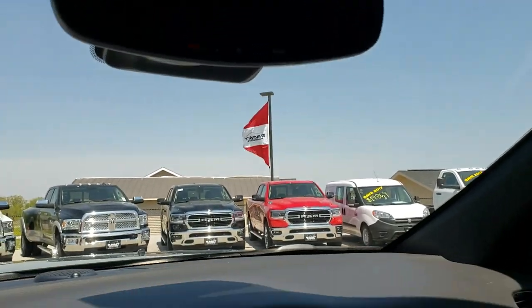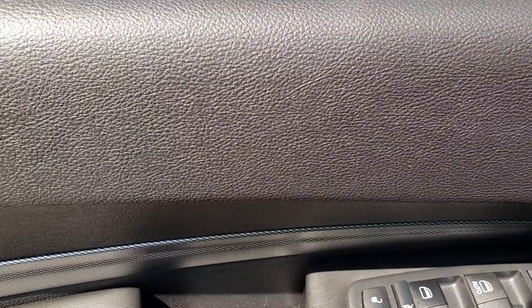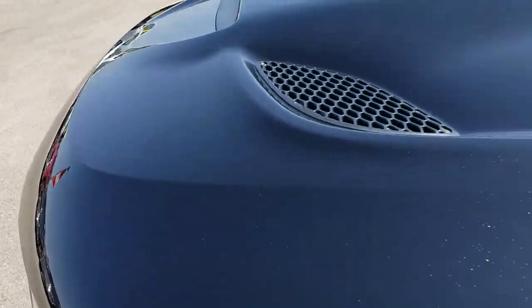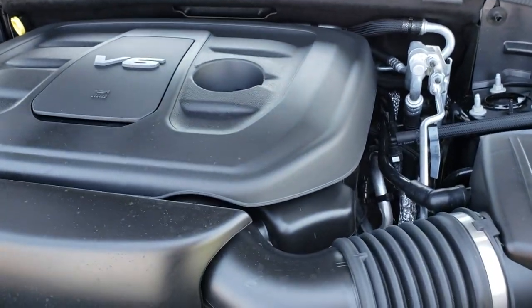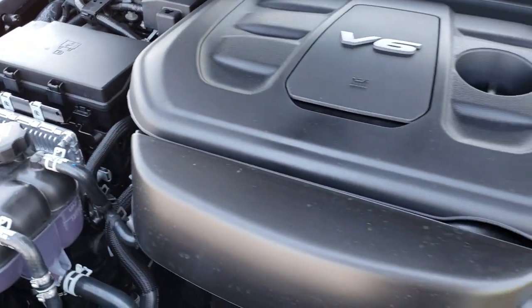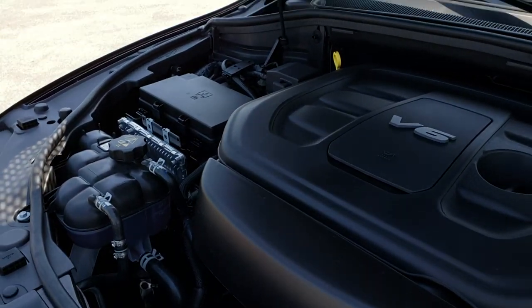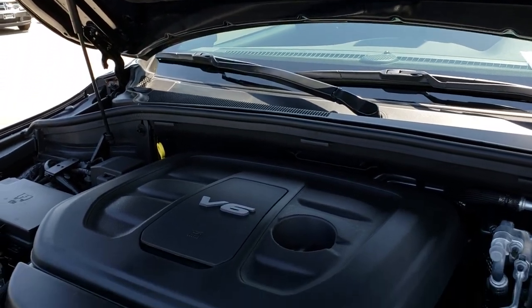Like I said, this one does have the Beats audio system, so it sounds really good inside. It has heated mirrors, blind spot monitoring, and built-in directional signals on the side. Under the hood we have the 3.6-liter Pentastar V6 motor. The engine bay is very clean and runs very smooth. The Pentastar has been on Ward's top 10 engine list four different times for reliability, horsepower, and overall performance. It's a great engine, and this vehicle is like new. You can see the cowl hood is a true cowl hood — just a very, very good-looking Durango.